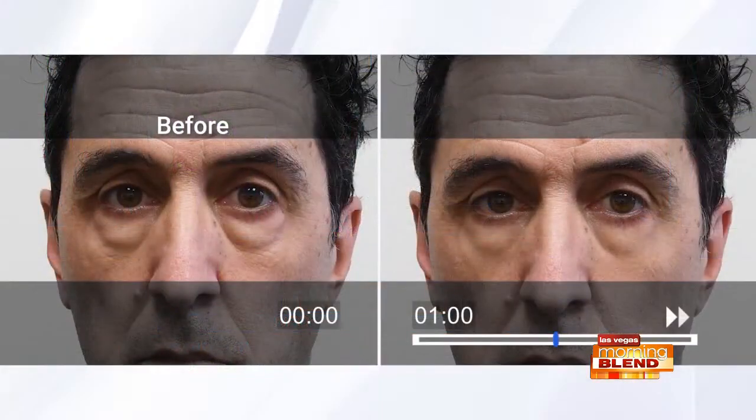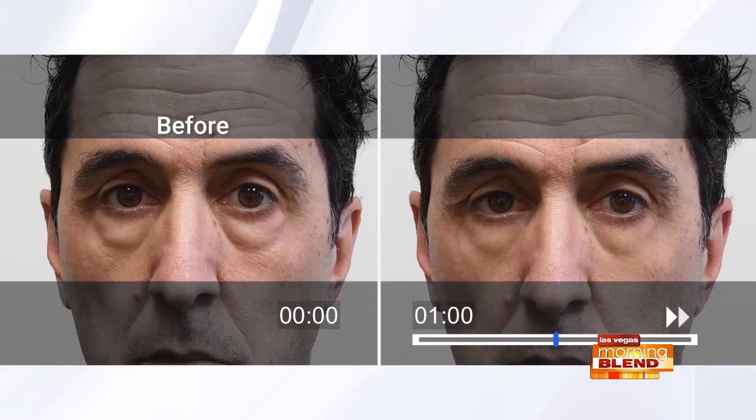Let's check in with Richie — he had the product applied, and this is just after a minute and you're already seeing visible results. It's pretty fascinating — I never get less amazed. I put it on friends and family and see the results. Tell me about some of the results you've heard from people traveling the country representing this product — it just never ceases to amaze me. We have some testimonials to hear from.